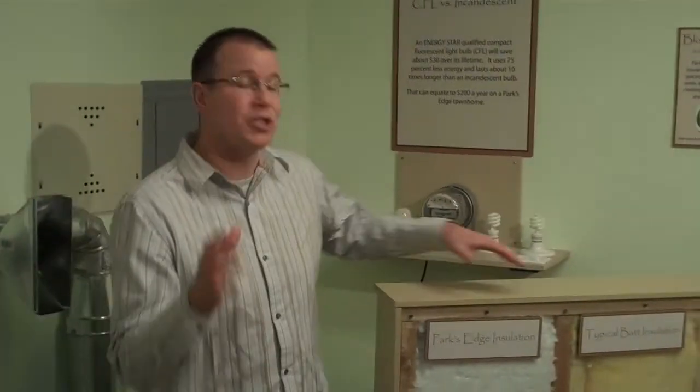Now I'm going to show you our exterior walls. At Park's Edge, we build with 2x6 construction on every exterior wall of our homes, whereas a normal, typical builder uses 2x4. What that means: more insulation, more savings passed along to you.